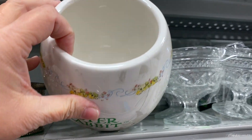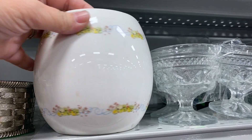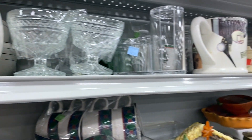I always like to look at the Peter Rabbit items, especially if it's Bunnykins. This was not Bunnykins — this was a Peter Rabbit planter or vase by Teleflora. It had tons of cracks.